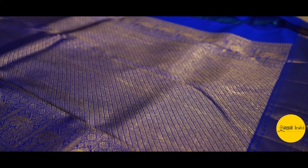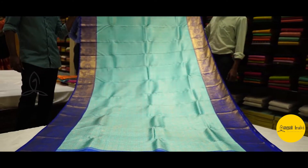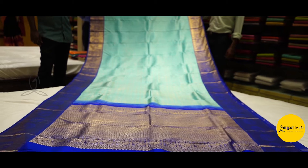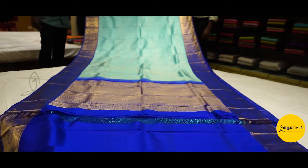This can be your best choice for a big day. In this video you can check out the original colors. Please walk into your Iraivy store. Thank you.